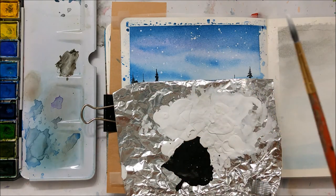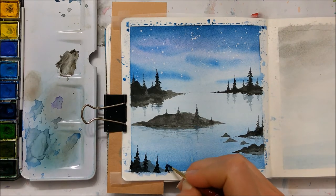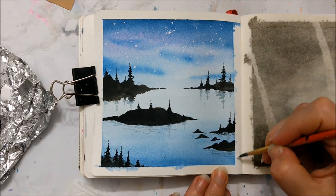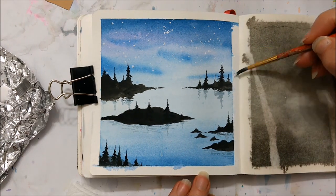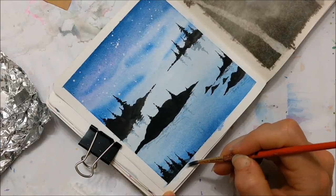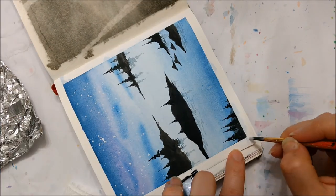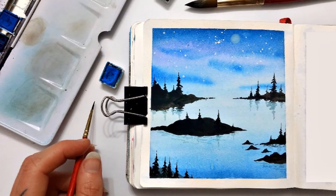That is about it for this Sketchbook Sunday everybody. I hope you enjoyed listening to my little talk and enjoyed viewing this beautiful painting. If you're interested in seeing how the one on the right of this sketchbook turned out — it was a little bit of a failure but I ended up salvaging it and it turned out quite beautiful — so tune in next week for next week's Sketchbook Sunday episode.